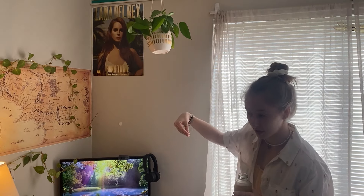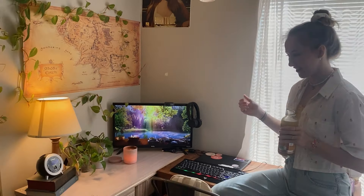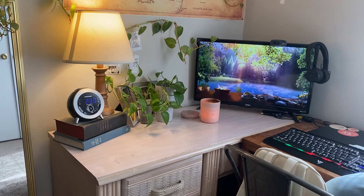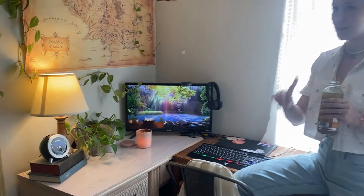And then we have Queen Lana, of course, in the little desk area. Very fun. Once again, those are some more pothos that are just going to be cut up and turned into wedding propagations, and I do think I'm going to do a video on that here in a few weeks. So stay tuned for that.